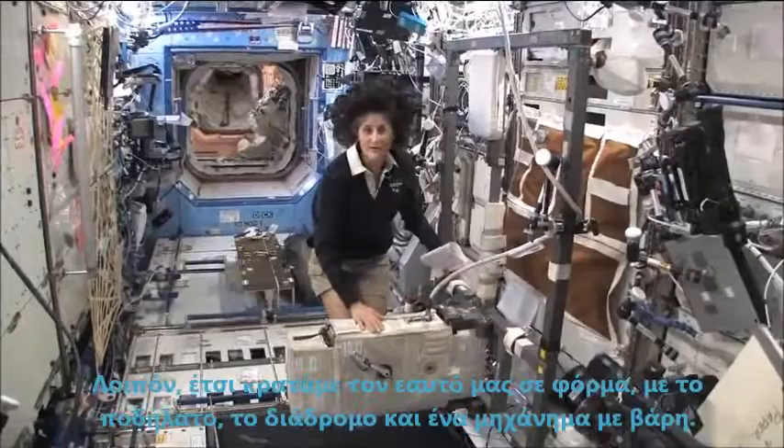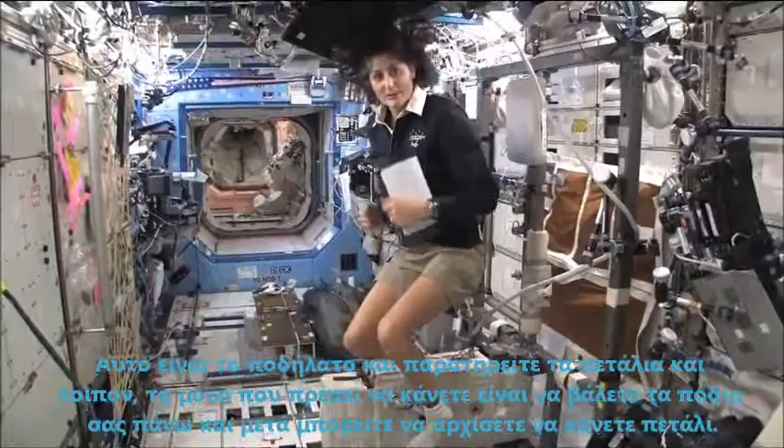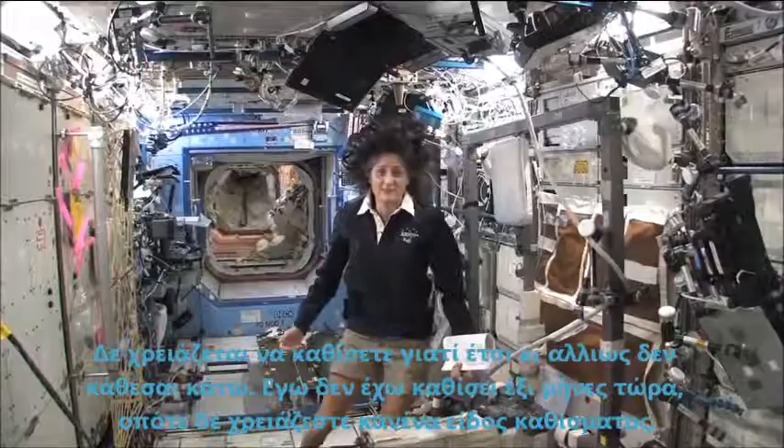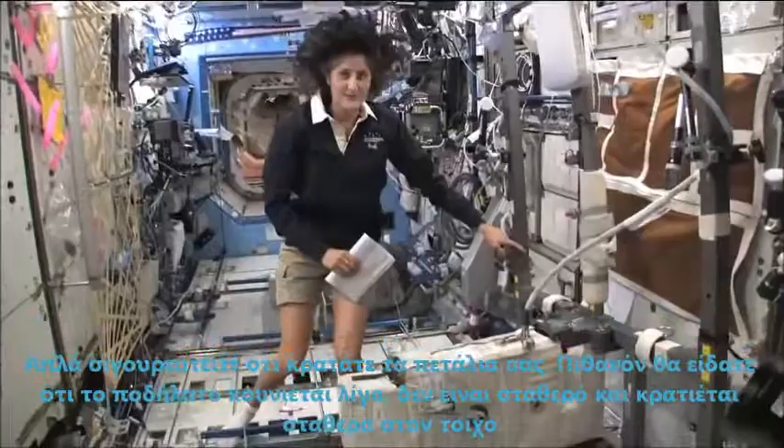So how we keep ourselves in shape is with a bike, a treadmill, and a weightlifting machine. This is the bike. You notice the clipped pedals — all you need to do is clip your feet in and then you can start pedaling. You don't need a seat because you don't sit down. Actually, I haven't sat down for six months now. You probably see that the bike bounces around a little bit as I move it — it's not held to the wall firmly.